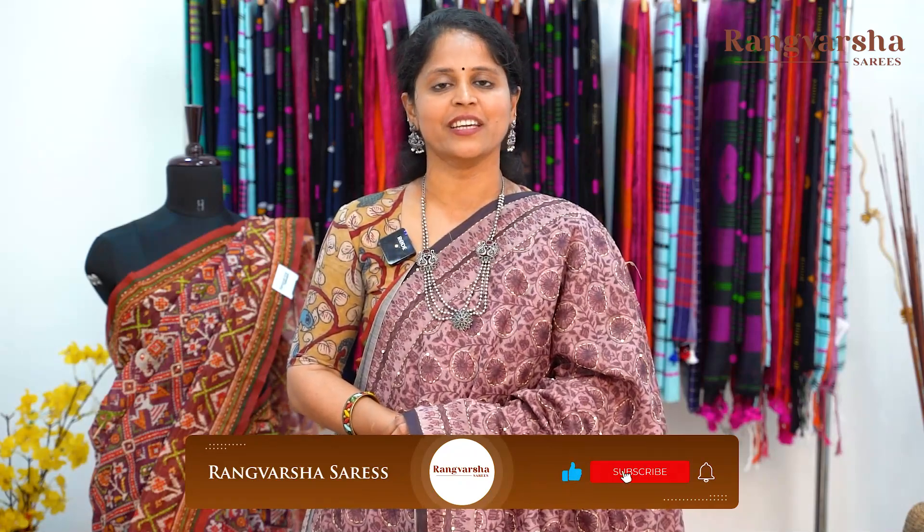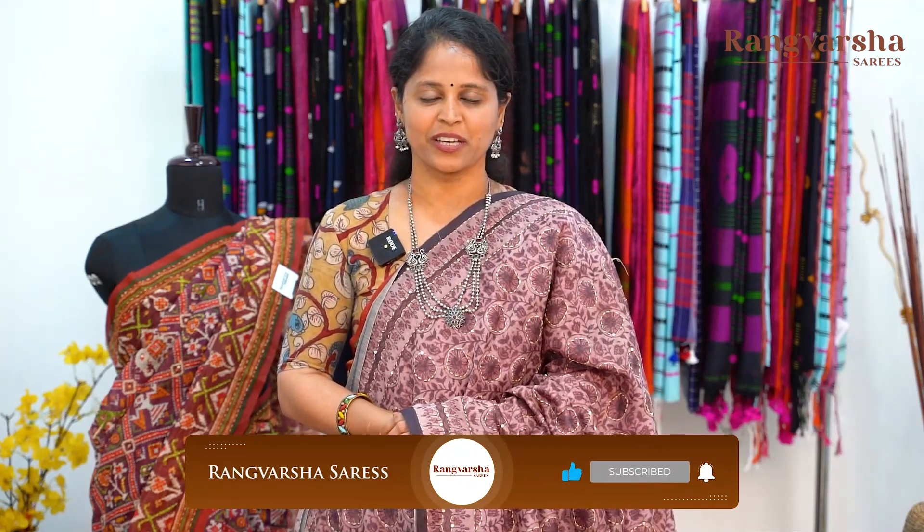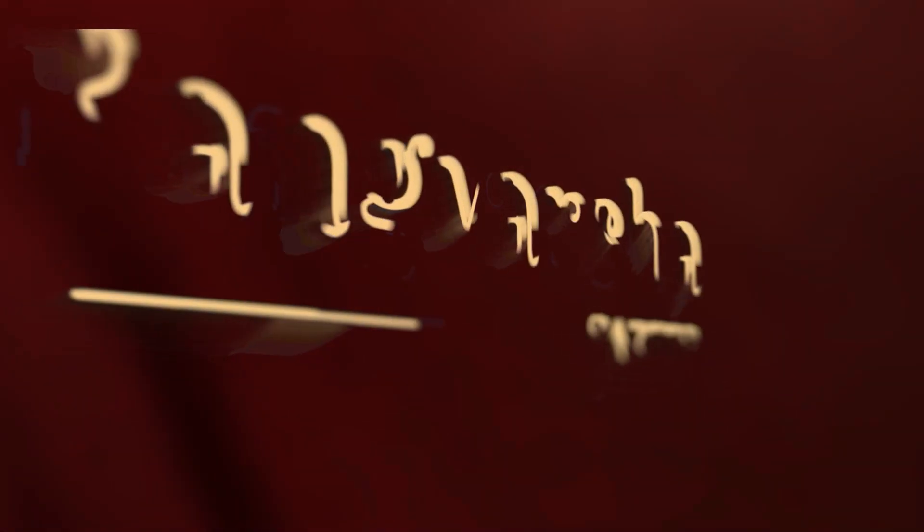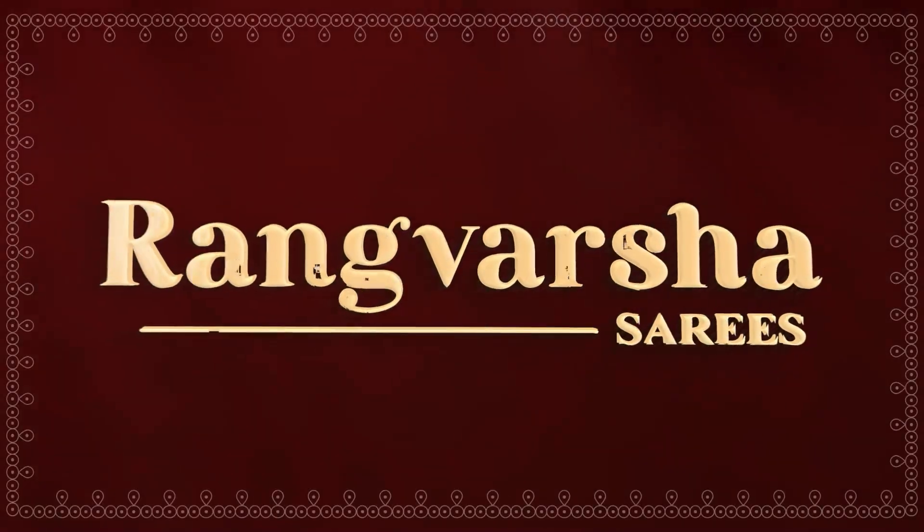So today we have seen vibrant shaded patola printed Chanderi silk sarees in different colour combinations and different prints. Just send a screenshot to the WhatsApp number mentioned on the screen. If you liked this video, please like, share, subscribe to our channel, and click the bell icon to not miss such collections. Thank you for watching.